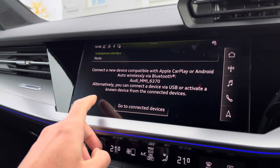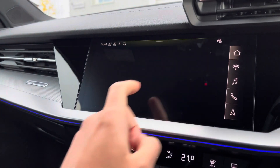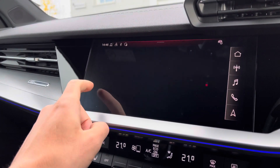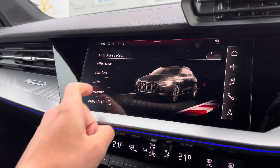The driver or passengers can conveniently connect their smartphone devices wirelessly using Apple CarPlay or Android Auto to use compatible apps on the go. Within Audi drive select, you can select from a range of driving modes to suit the journey ahead, such as dynamic for a more spirited driving experience.